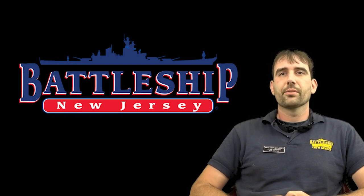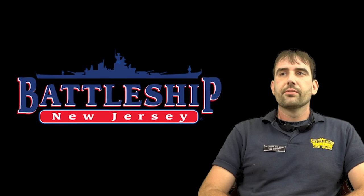Hi, I'm Ryan Szymanski, Curator for Battleship New Jersey Museum and Memorial. Today we have another video in our Ship Comparison series. This time we're talking about the Congo-class battlecruisers, the class of ships that perhaps more than any other led to the development of the Iowa-class battleships.